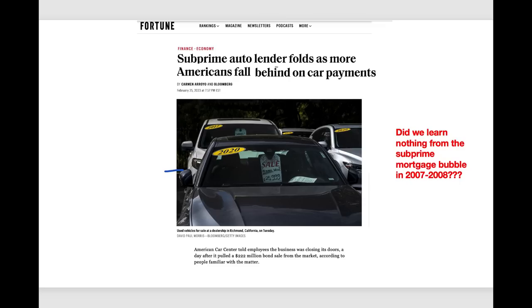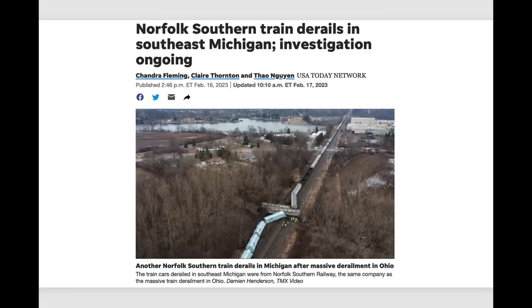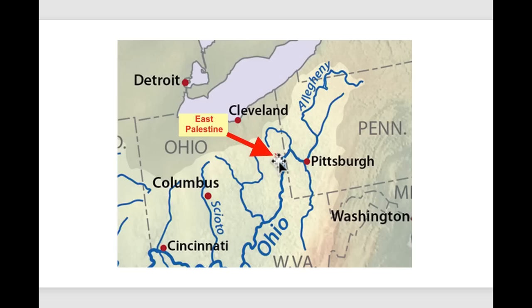Another thing I find very interesting — and even confusing — is the train derailment in Ohio. That story came out and was buried very quickly. What happened in Ohio with that chemical spill was not the first derailment we've seen — it's the first of a series. Earlier this week there was another derailment in Florida, and there was one in Germany just days before that. The reason this is significant economically is the location of the spill — almost due west of Pittsburgh and a short distance from the Ohio River.